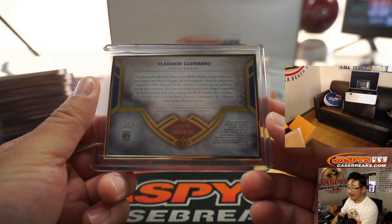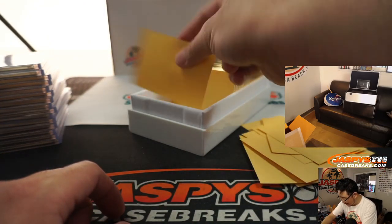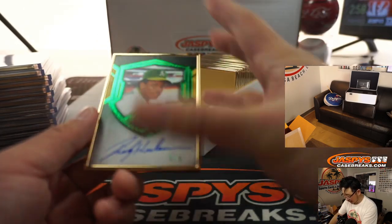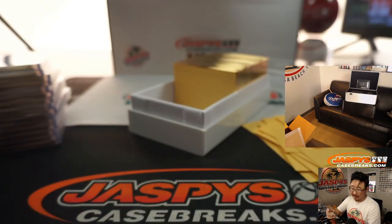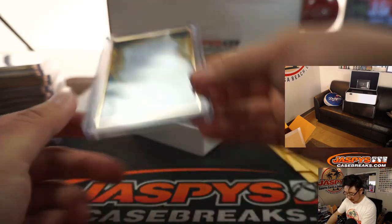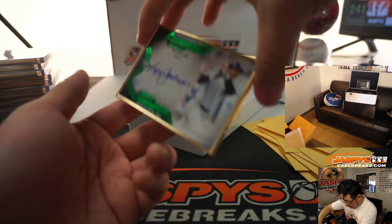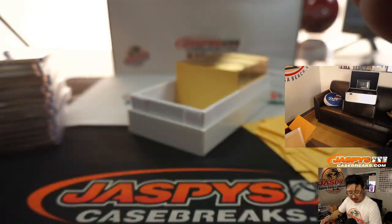Imagine if his son became a Hall of Famer — those senior and junior dual autographs would be pretty awesome. There's another train whistle — the Man of Steel, Ricky Henderson, 5 out of 5. Another train whistle — Reggie Jackson, 2 out of 5. The straw that stirs the drink.